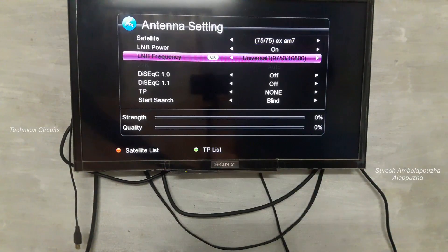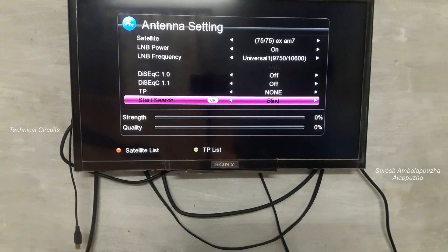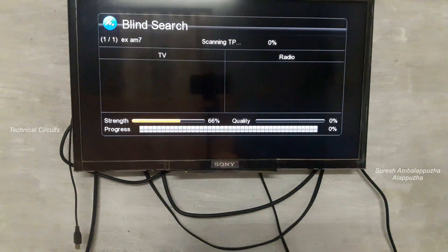I powered on the satellite receiver, then created a satellite entry for Express AM7. The LNB frequency is set to Universal, since this is a Ku-band satellite. Then I pressed the blind scan option. Blind scan takes some more time, so wait for it to finish.